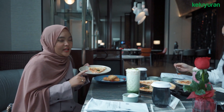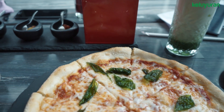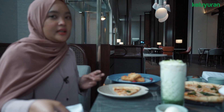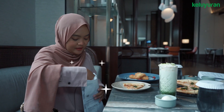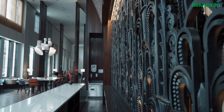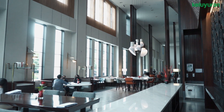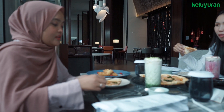Sekarang kita mau cobain margarita pizzanya. Margarita pizza ini kayak pizza tipis, terus ada mozzarella sama saus tomat, dan ditaburi sama daun basil yang kering. By the way, kalau kamu makan di sini, alat makannya udah steril banget ya, jadi kamu nggak perlu khawatir. Terus yang harus kalian tahu adalah di sini tempatnya luas banget. Jarak antara satu meja ke meja yang lain cukup jauh ya, jadi kalian nggak perlu takut, karena udah standar protokol kesehatan di sini.